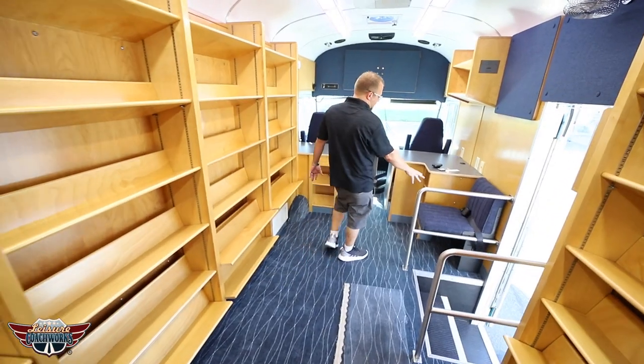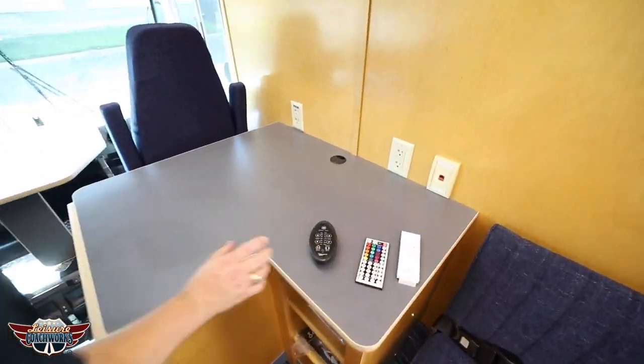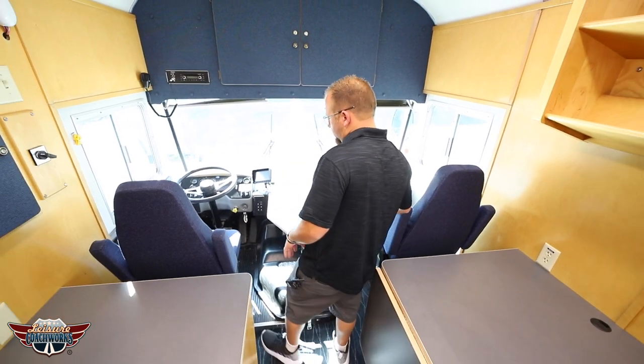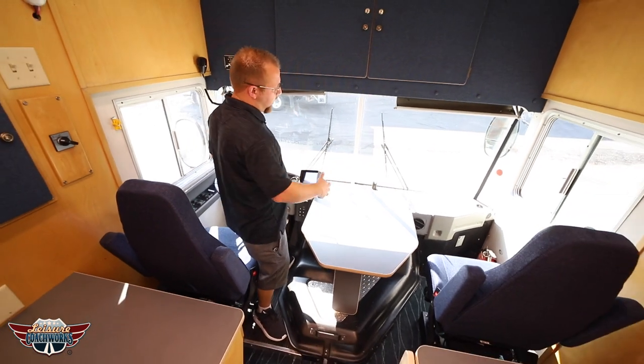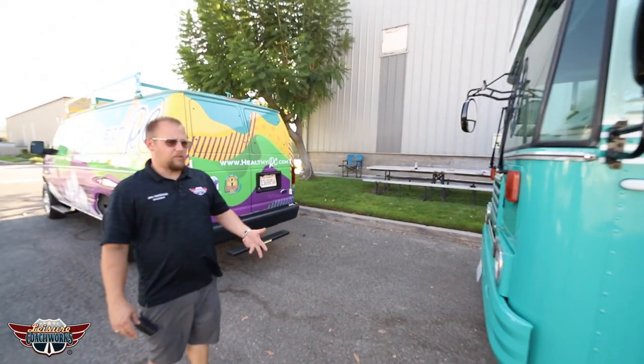All new Formica installed on the cabinetry up in the front. We redid the passenger's chair, again the controllers for the powered roof vents, two new cockpit chairs that are on air ride. Right here we have a tri-view camera system activated by the turn signal showing you either side whichever way you turn, and it has a backup camera as well. And that's a wrap on that vehicle.